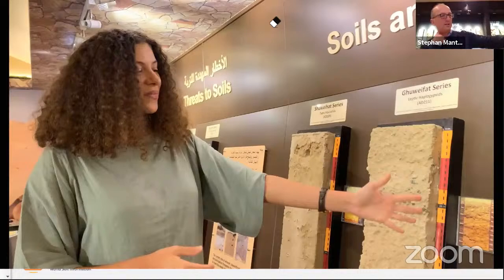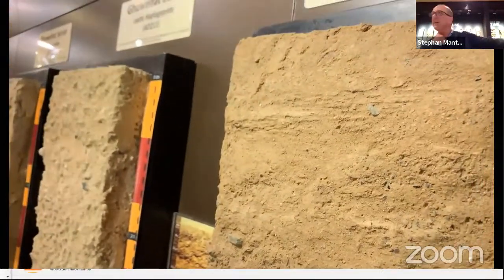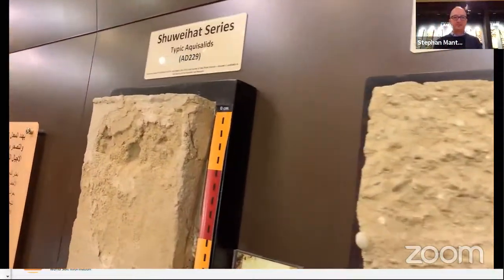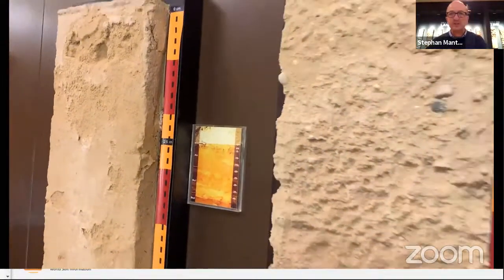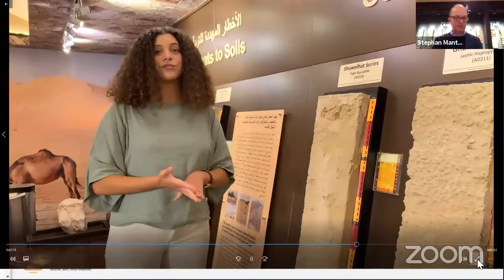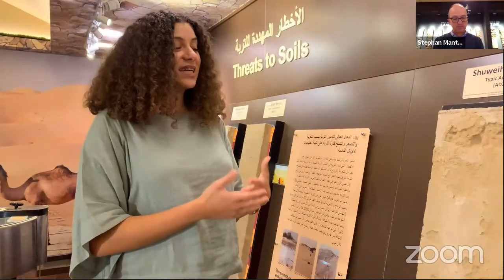We're not only talking about current climate change, but also looking at soil as a store for history. The different horizons as we dig deeper into the soil show us that the UAE indeed had different climates throughout history — it went from wet climates to dry climates, and had areas completely submerged under the sea that are now on the surface. This change in climate is very easily detectable through the soil.